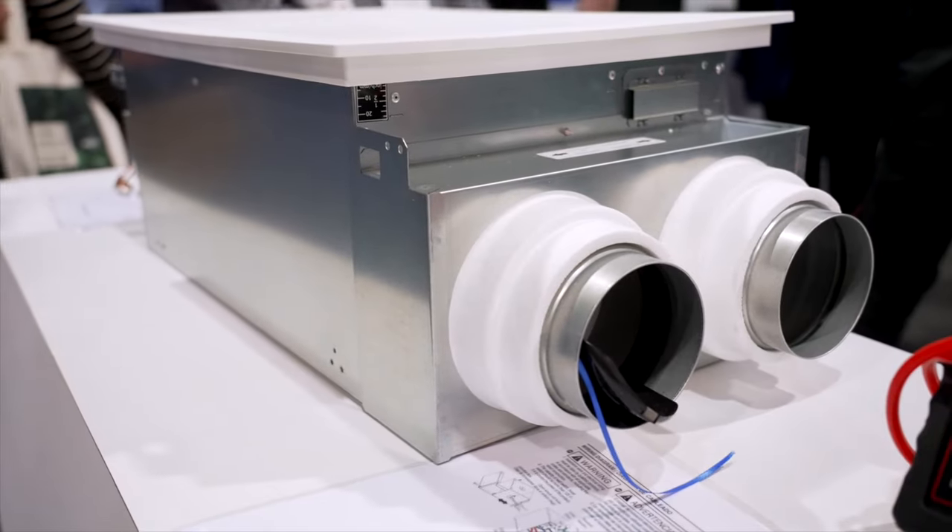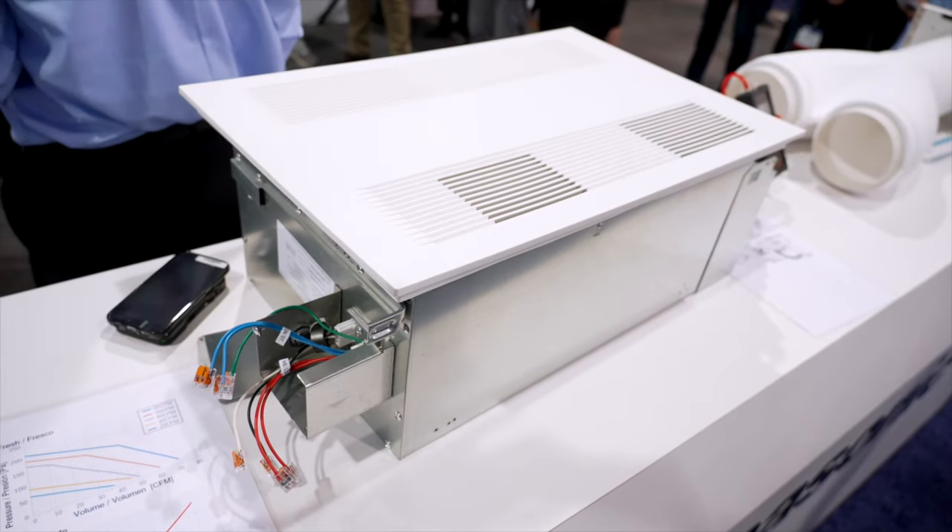I'm excited. I've already been walking around here and that little toy right there has got me very impressed. That's our Whisper Comfort 60 — it's our new ERV, a cassette-mounted ERV. It's a small footprint product, so it can go in spaces under a thousand square feet. It's been really exciting.